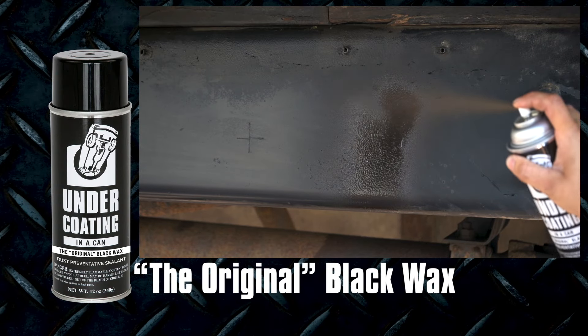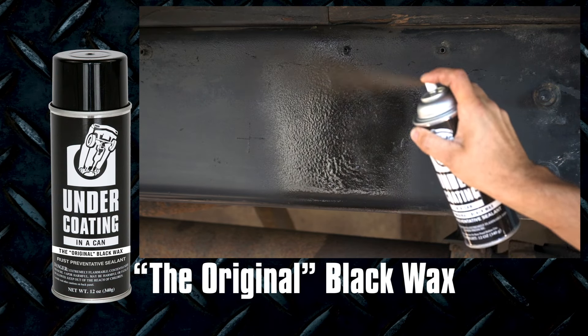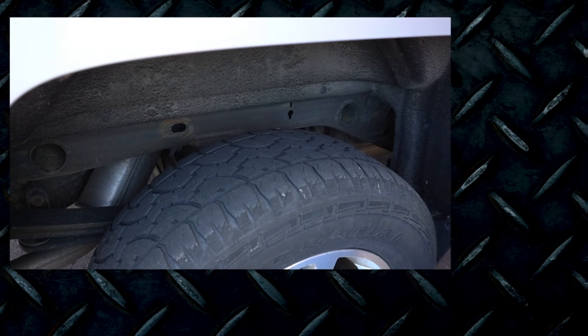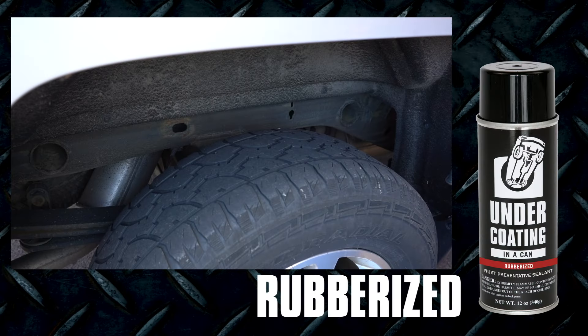If your frame looks like this, it could benefit from our original black wax and its sound deadening and self-healing qualities. And if your frame looks like this, you could go with the Rubberized.